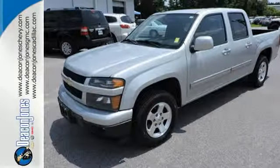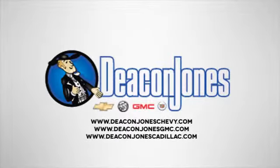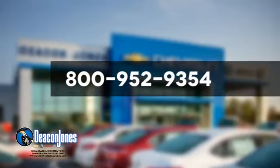Come on in today and see it for yourself. Speaking Deacon — are you speaking Deacon? Visit Deacon Jones Chevrolet Buick GMC Cadillac today. Give us a call at 800-952-9354.